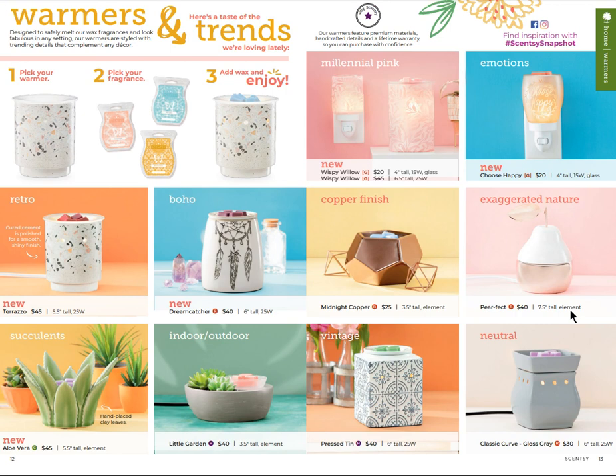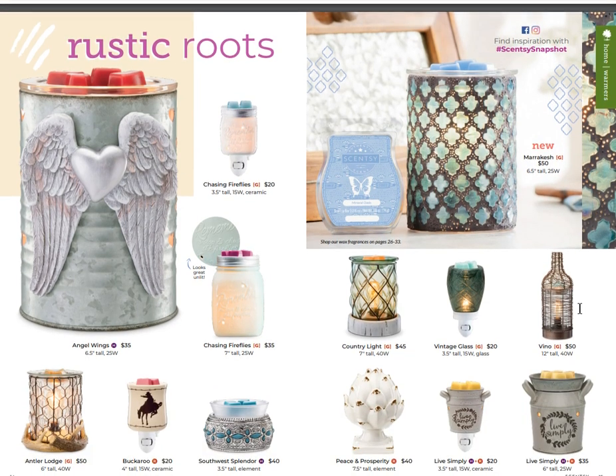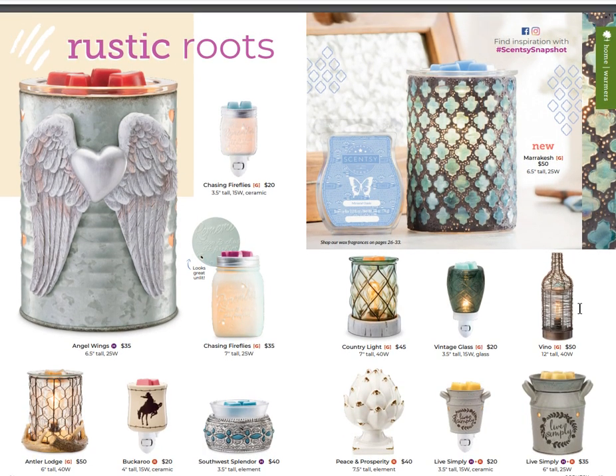Let's go right into the warmers. I love how they're showcasing trending styles - you've got millennial pink, emotions, retro, boho, copper finish, exaggerated, nature, succulents, indoor/outdoor, vintage, and neutral. The boho, retro, and emotions styles are all new. This page also features rustic roots, which brings some very nice country-ish rustic type decor.